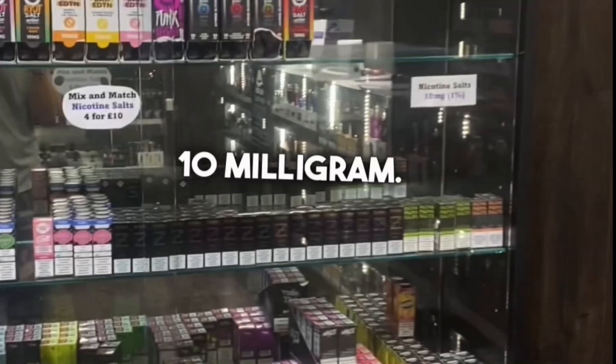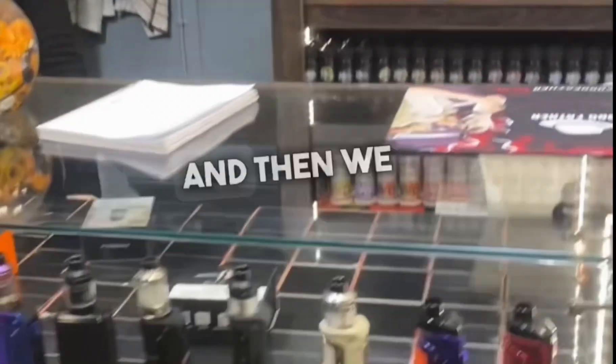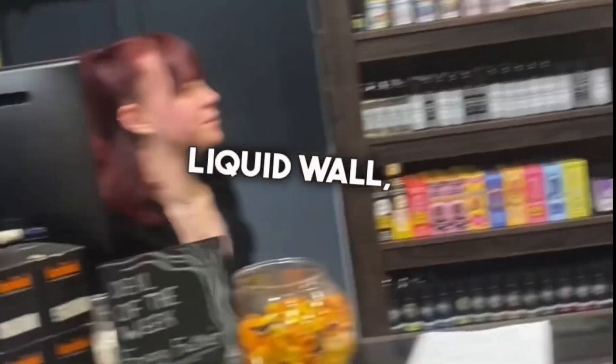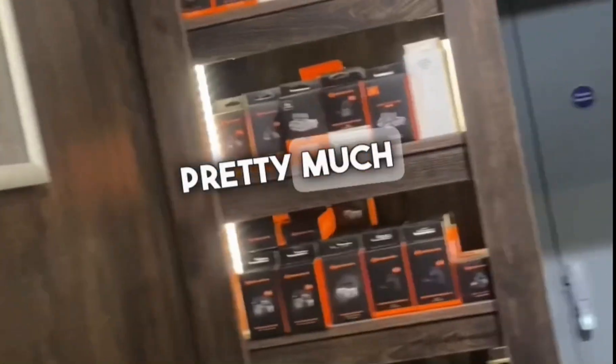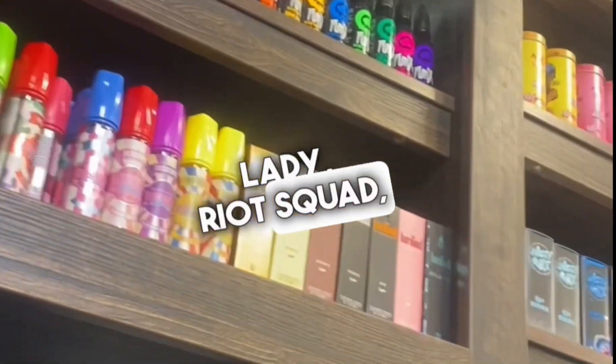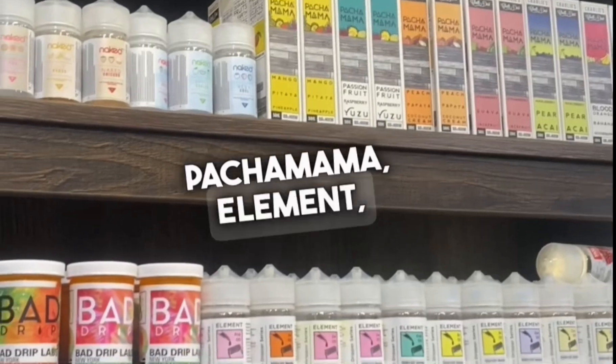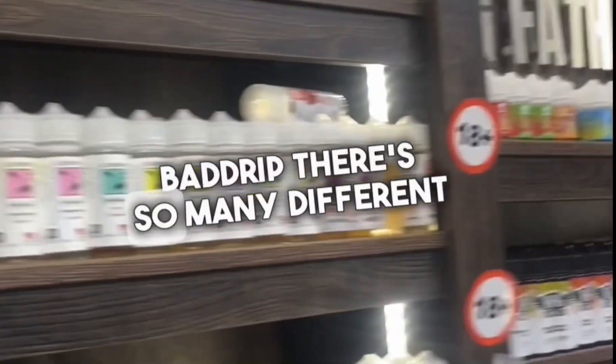We've got 20 milligram and 10 milligram options. Today I'm working with the lovely Asphalon. Then we move on to our liquid wall where we have pretty much all the big brands — Dinner Lady, Riot Squad, Nasty Juice, Pachamama, Element, Badger — there are so many different brands.